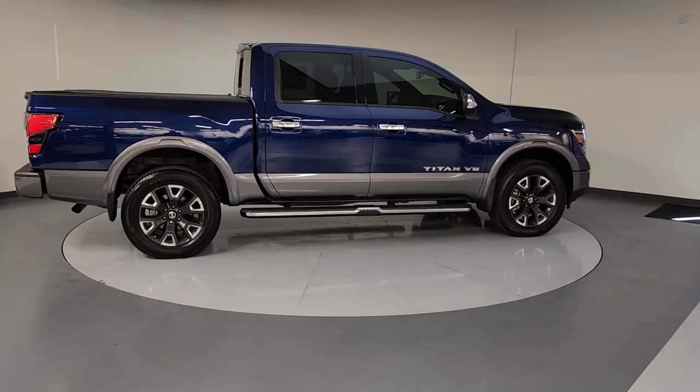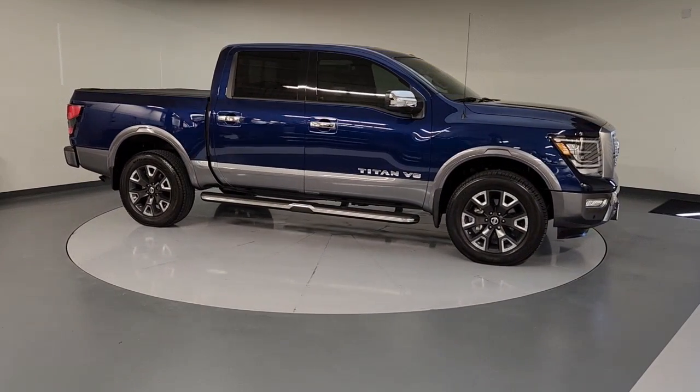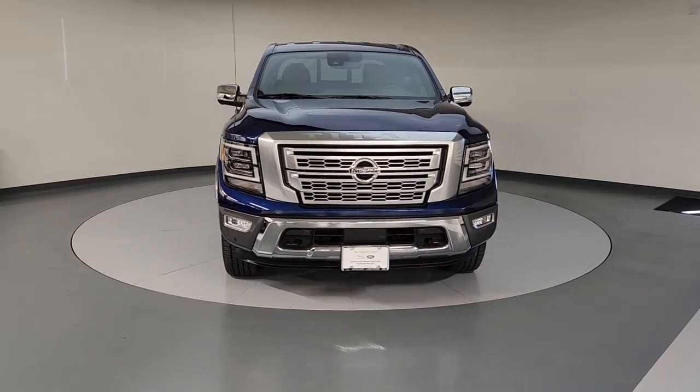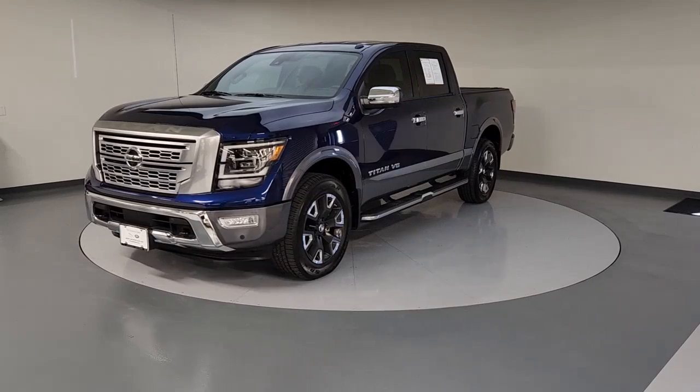The following are some of this vehicle's highlighted options: navigation system, keyless entry, power passenger seat, heated rear seat, cooled front seat, wood grain interior trim, satellite radio, fog lamps, power driver's seat, aluminum wheels.